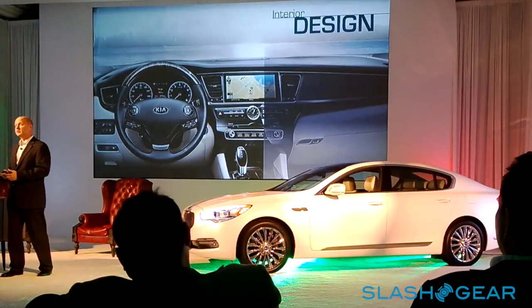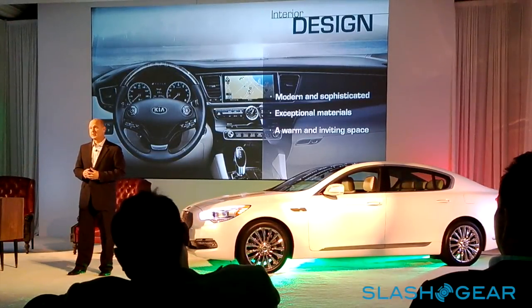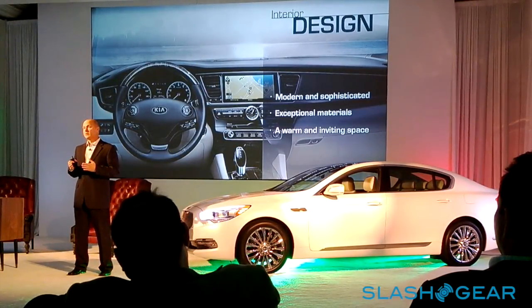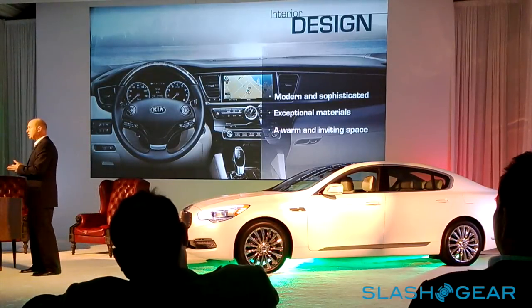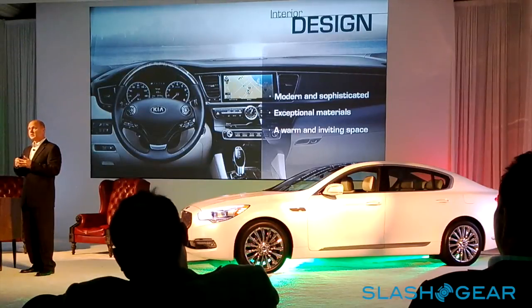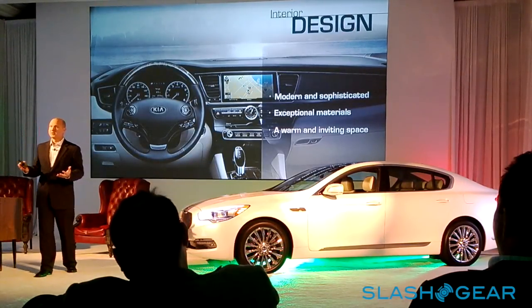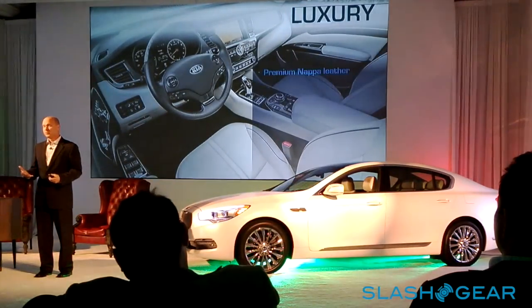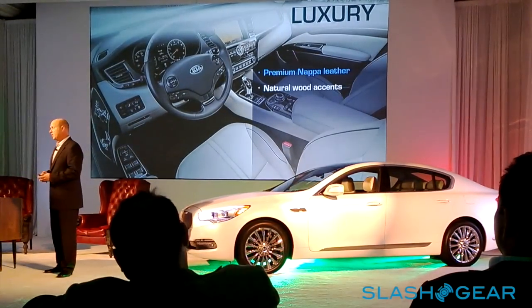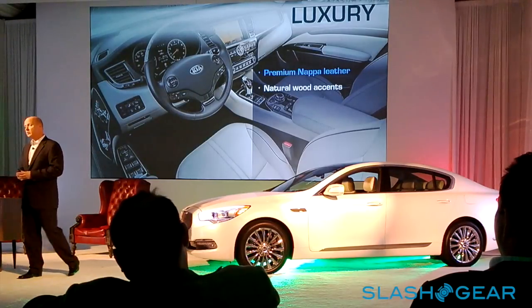The story continues with the interior, where you spend most of your time. For us, it had to be in line with the exterior — both modern and sophisticated — but also with a lot of attention to materials, to give a warm and inviting ambiance for the driver and four passengers. It's very roomy. That starts with the materials. This is a competitive space with a lot of heritage, and we came into it knowing that. We spent a lot of time finding a supplier and supply chain that could provide us with the Napa leather we needed.